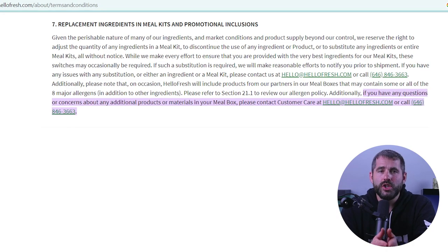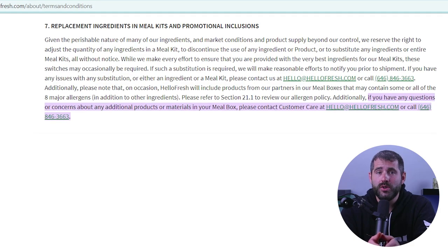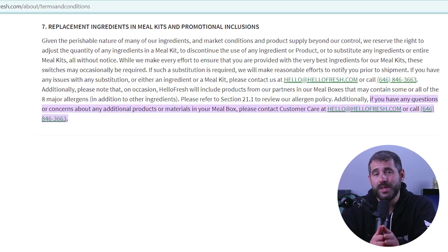If you prefer to reach out by email, you can use the contact form on the HelloFresh website. Make sure to include your account information and your question or concern so they can get back to you as soon as possible.